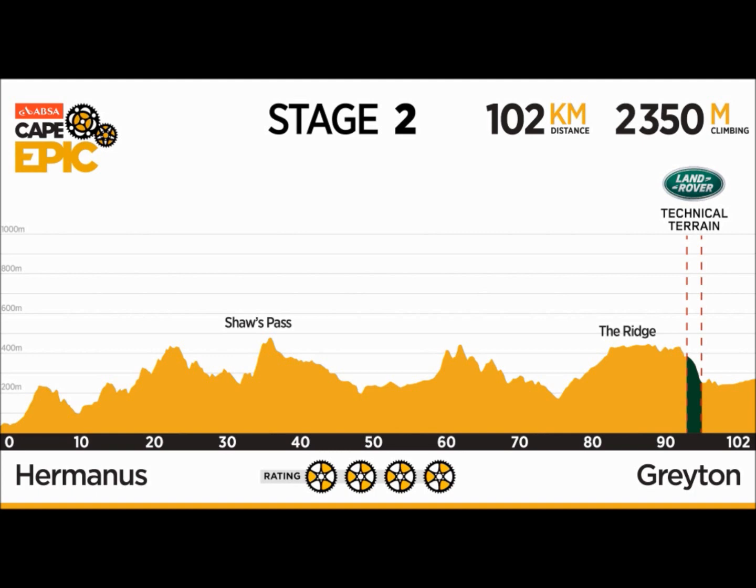Before long the riders will get acquainted with the day's biggest challenge: Shores Pass. It's only four kilometers long but gains more than 220 meters in altitude, and on one section soon after the start of the climb the gradient kicks up to more than 20%. Later they will confront other testing climbs on the other side of the Culloden cliffs and the mountains looming above Greyton.